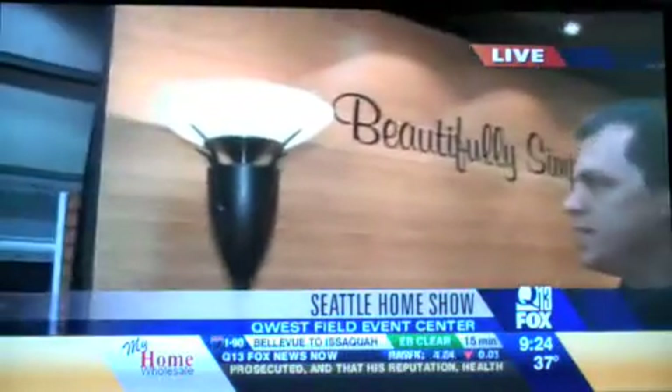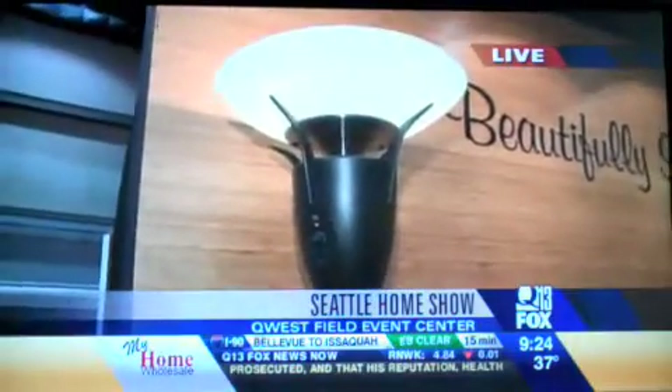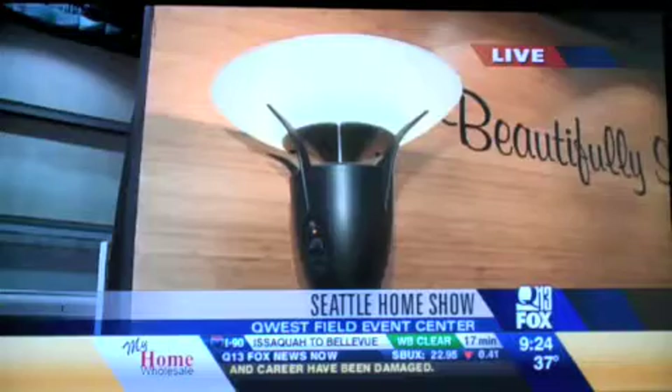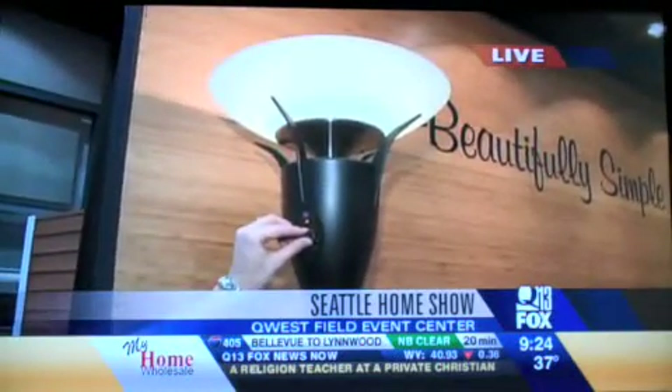One of the first things we talk about is the speaker lamp. This is made by Soundelier. It's a wireless speaker lamp, so it can actually transmit music, whether it be the rear surround sound or just music in a condo. And we had KZOK playing on it today.